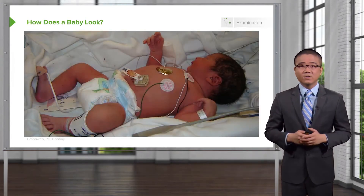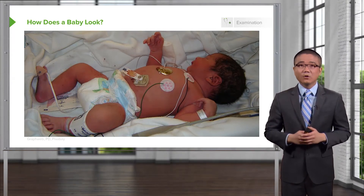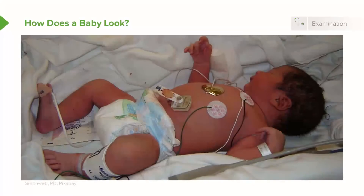How does this baby look to you? It's difficult to tell sometimes based on looking at the baby alone. Oftentimes pediatricians will tell you babies who fail to thrive, meaning they're not progressing day by day as expected. If you look closely here on this picture, the baby has a little bit of erythema around the central abdomen. Abdominal distension is difficult to tell, particularly in a newborn — all of their abdomens look a little protuberant.